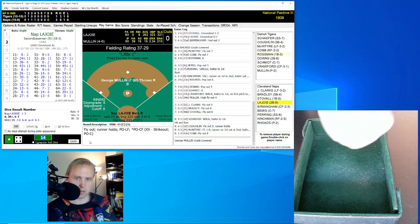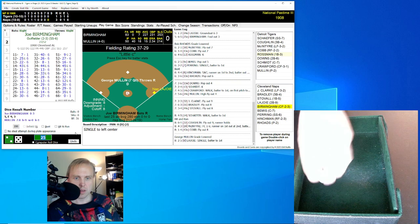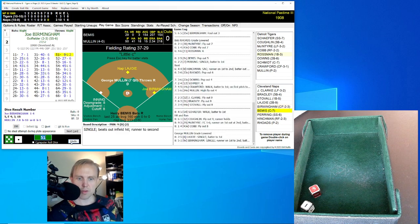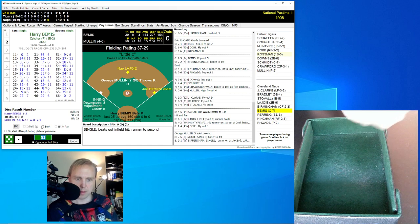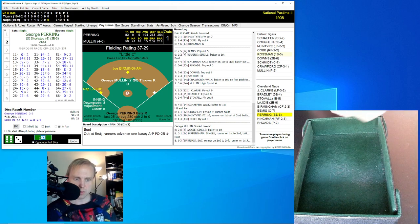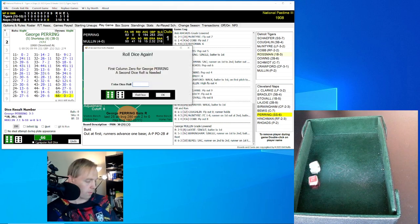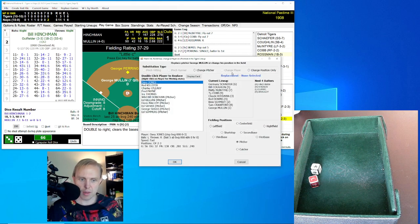Not much time left for the Tigers. Napoleon LaJoy, 1 for 3, rolls a 25 for an 8 — another single off George Mullen. Brings up Joe Birmingham — runner on first. Birmingham rolls a 51 for a 9 — that'll send Napoleon to second. Runners on first and second, here's Harry Bemis. Bemis bunts — rolls a 63 for a 30, good bunt back to Mullen who throws to Downs covering first. Both runners move up, one away. George Pering rolls a 66 for a 0, next rolls a 35 for a 6 — double to right field, clearing the bases. Makes this a 5-1 game. That's going to be it for Mullen.